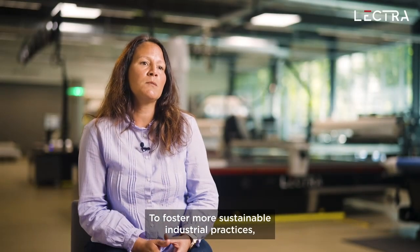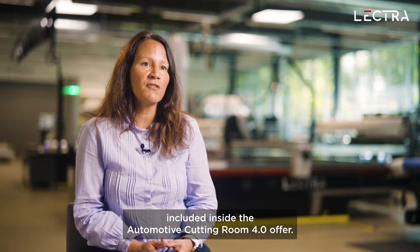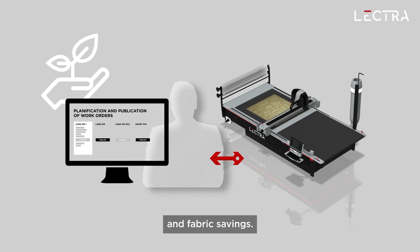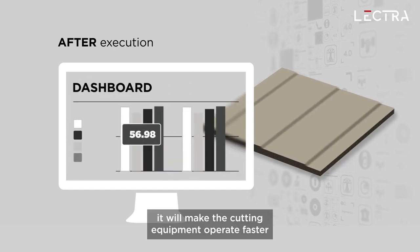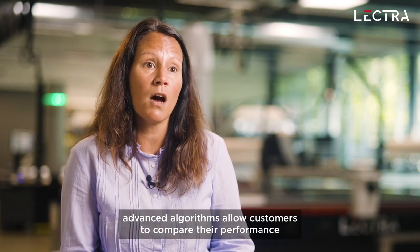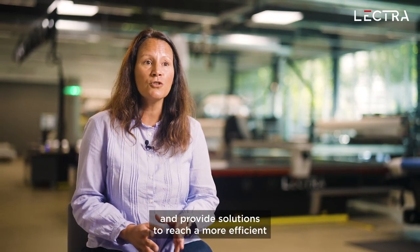To foster more sustainable industrial practices, the Vector Automotive IP is empowered by a digital platform included inside the Automotive Cutting Room 4.0 offer. Its algorithm optimizes cutting room operations and brings additional productivity improvements and fabric savings. For example, if the cut height is lower, it will make the cutting equipment operate faster and with lower energy consumption. Advanced algorithms allow customers to compare their performance to the highest market standards and provide solutions to reach a more efficient and sustainable production.